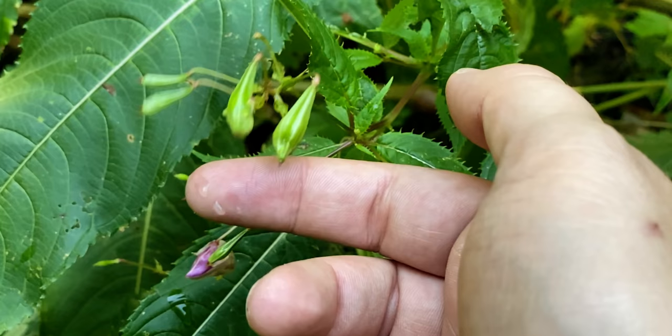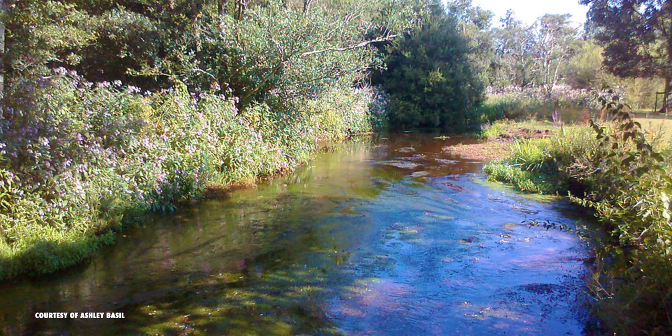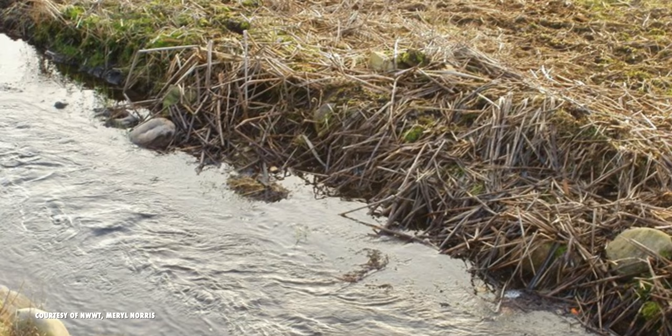But this plant isn't just a danger to native species — it may even be responsible for accelerated riverbank erosion. After pushing out native perennials, the annual Himalayan balsam dies off in winter, leaving the riverbanks it loves so much exposed to the elements and primed for erosion. These meddlesome beauties are the definition of hit it and quit it.